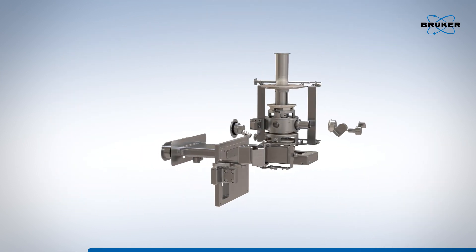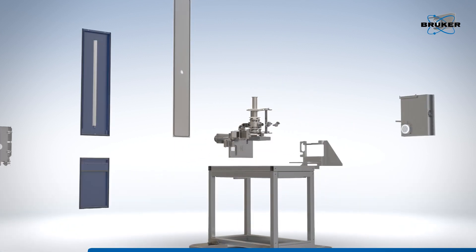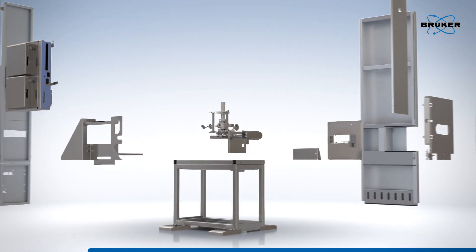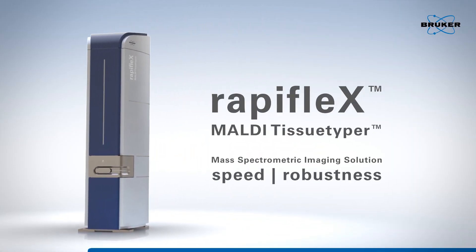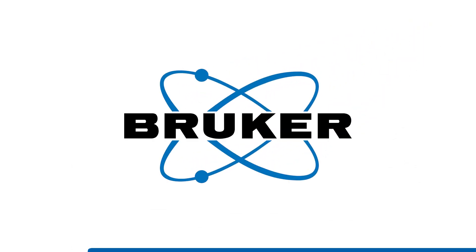In summary, the new RapiFlex MALDI imaging solution represents a paradigm shift in terms of productivity, cost of ownership, and ease of use. Welcome to the brave new world of MALDI imaging mass spectrometry by RapiFlex.